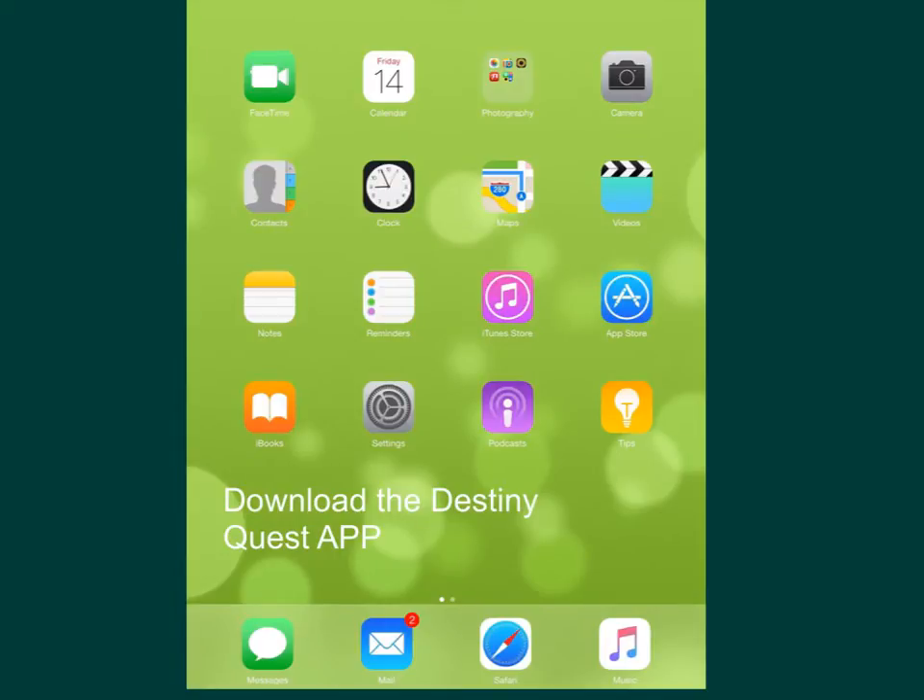The Destiny Quest app is a way for you to access our library catalog and the items that are checked out to you from your smartphone. You can download the Destiny Quest app in your App Store.